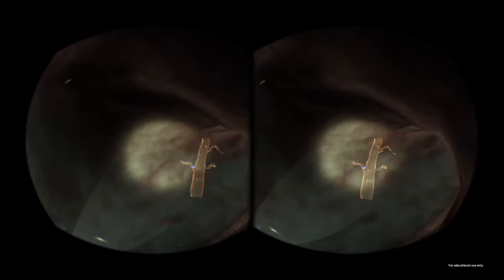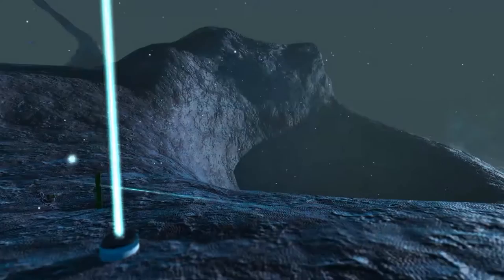Seeing the artery that was smaller and not getting the blood cells — that was incredible — and seeing the cholesterol on it really made everything very clear as to why people have strokes and why I had a stroke.